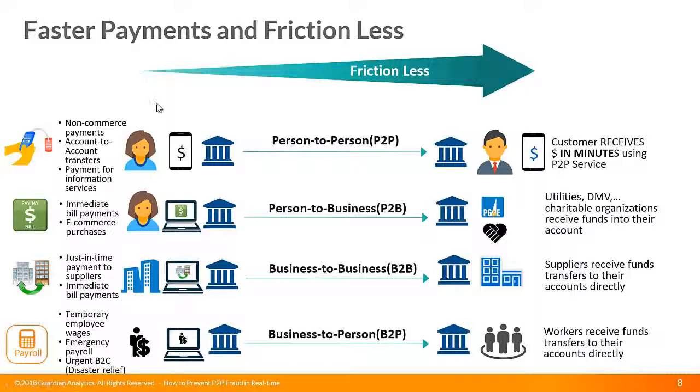When it comes to faster payment, there's a whole set of themes. P2P is mostly non-commerce account-to-account payment where the customer receives funds in minutes. Person-to-business covers immediate bill payments and e-commerce purchases for utilities, DMV, charitable organizations, and so on. Business-to-business includes just-in-time payments to suppliers with immediate bill payments — a key faster payment theme for business velocity. And business-to-person covers payroll, such as temporary employee wages, where funds are transferred quickly to workers.